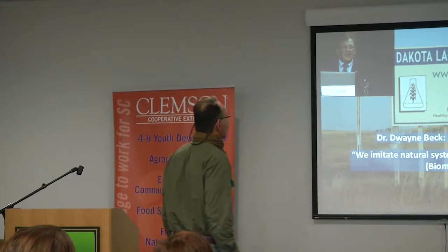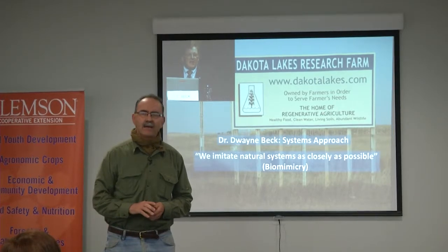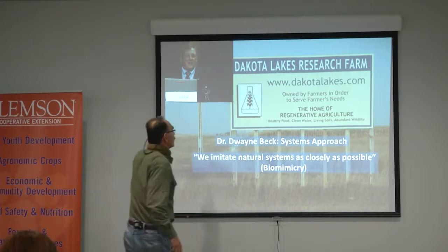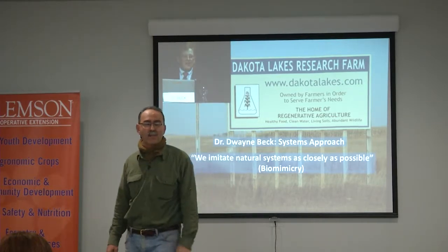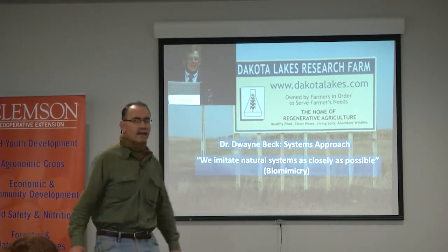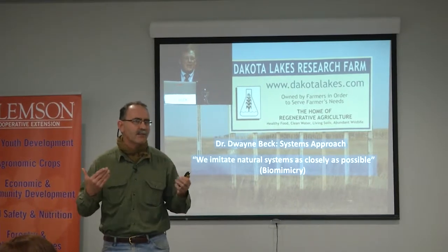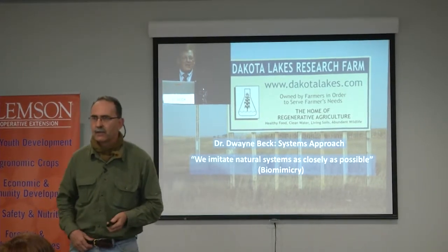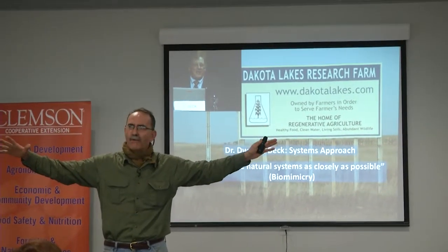This is the soil health idea. About a year ago I met with Dr. Duane Beck from the Dakota Lakes Research Institute — go to www.dakodalakes.com and have a look at their website. They've been going for over 30 years. Dr. Duane Beck talks about a systems approach: basically, you're looking at your whole field or your whole farm as an ecosystem, a system where you want to imitate natural systems as closely as possible.